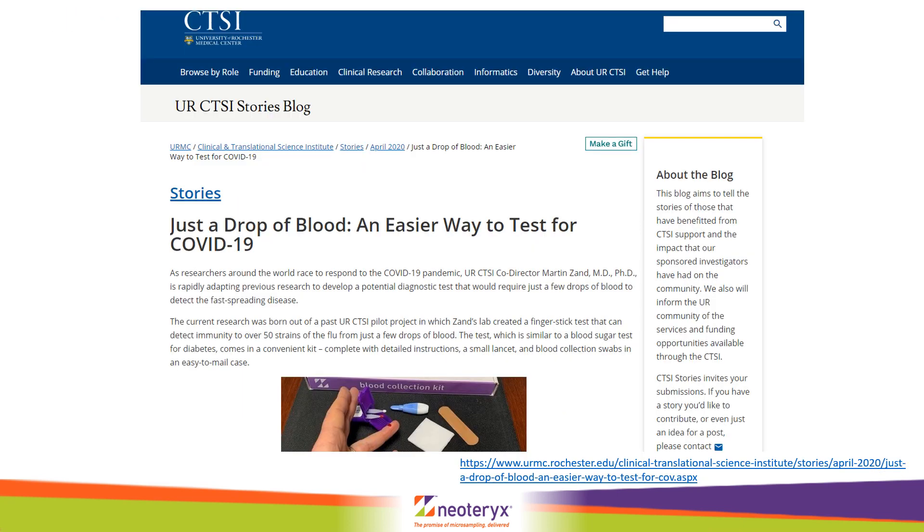Recently published on the Medical Center's blog site, the same group are now embarking on testing for SARS-CoV-2 virus immunity using Mitra home collection kits.